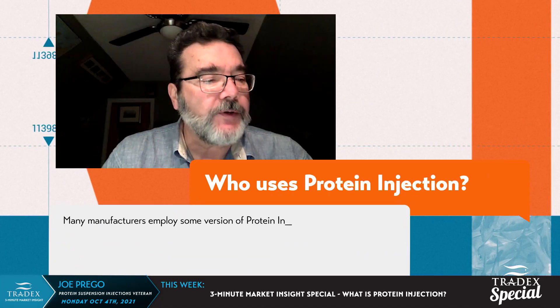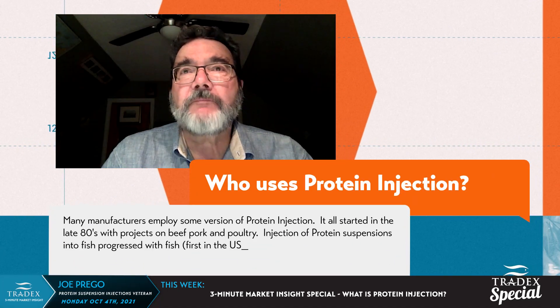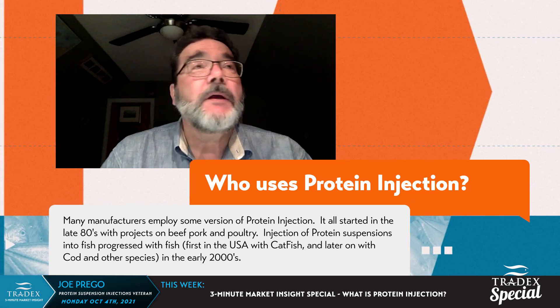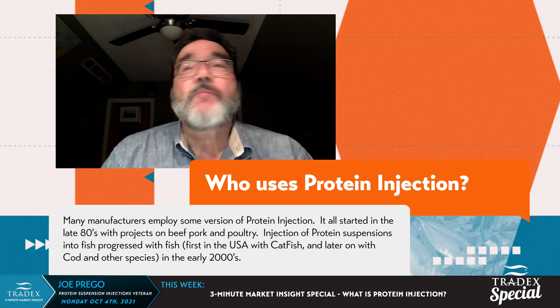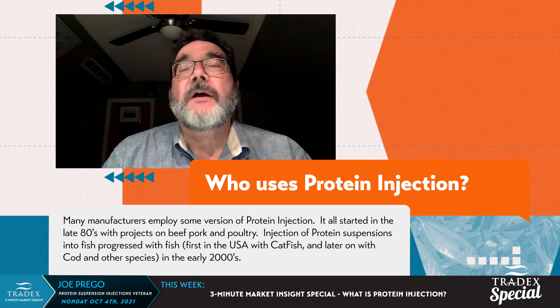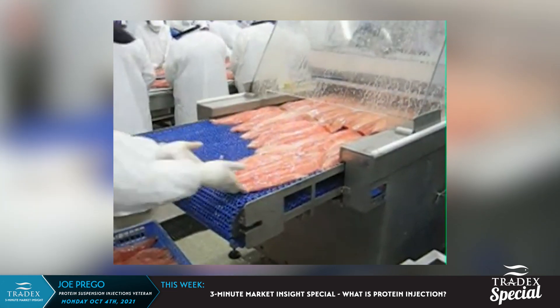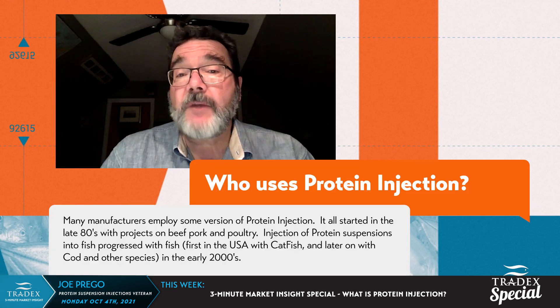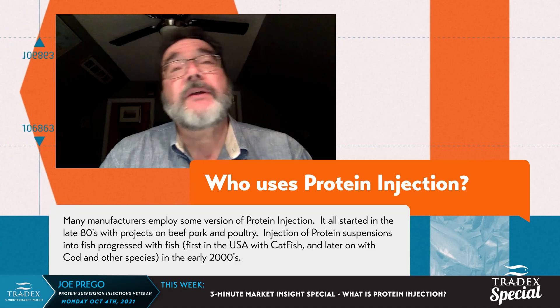25 years ago when this started, it was basically done in products that were cured — pork, ham, turkey ham — then it went into poultry, beef, and quickly followed into fish. We started off with catfish down in the Delta, and again, it was used as a cost-saving measure that not only gave you cost reduction in operations, but also gave you a better product compared to just a brine-injected item.